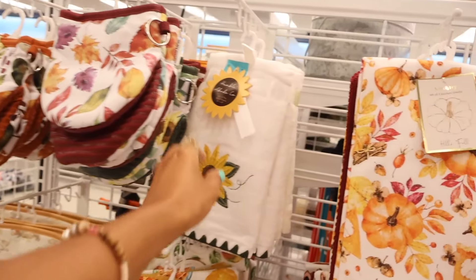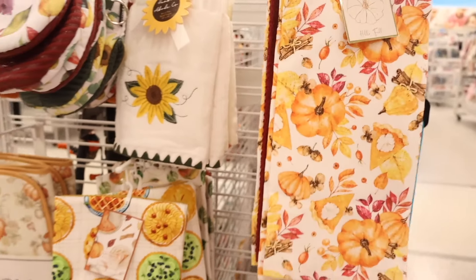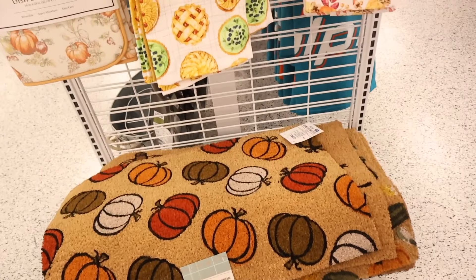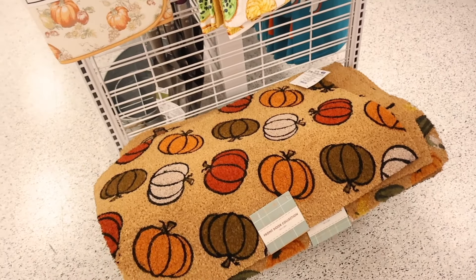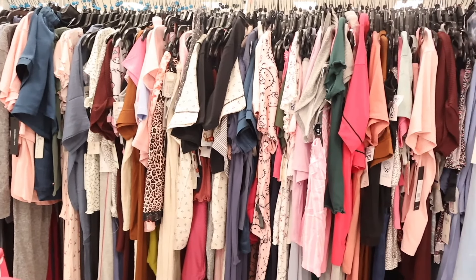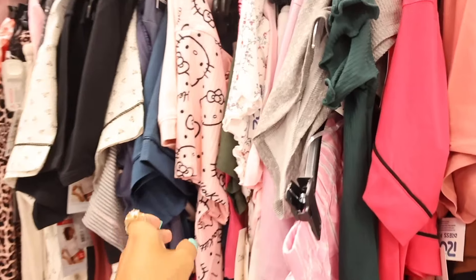The oven mittens are giving dollar tree vibes — not a fan of the pattern, but the hand towels are $8 and really cute. The welcome mats with pumpkins are always around $7, which is very affordable here at Ross.